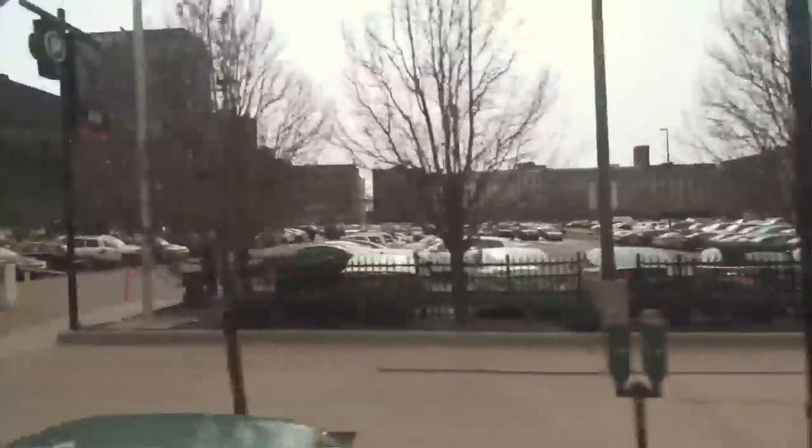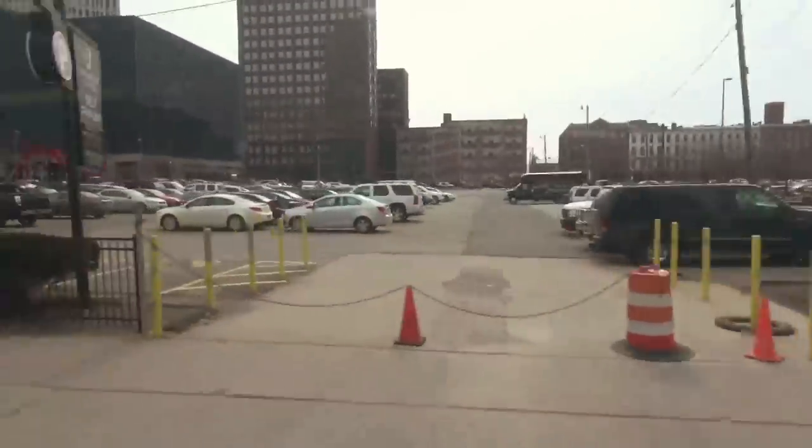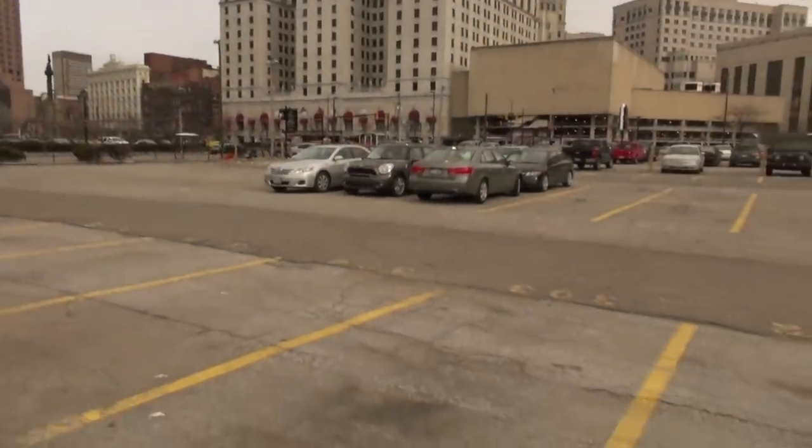The sad thing is all the blocks in the parking crater were full of buildings like that — a really dense development of pretty old buildings.